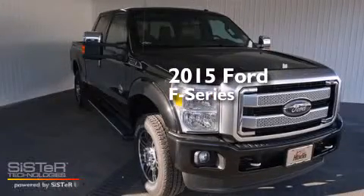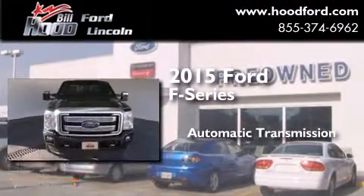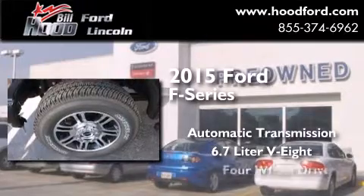This is a brand new 2015 Ford F-Series. This truck has an automatic transmission, a 6.7 liter V8, and the added capability of four-wheel drive.